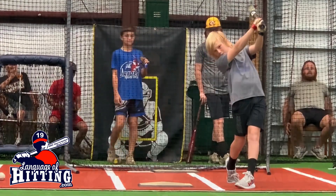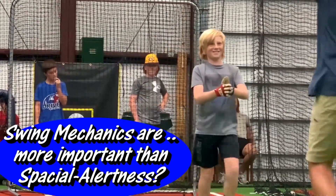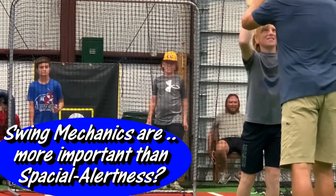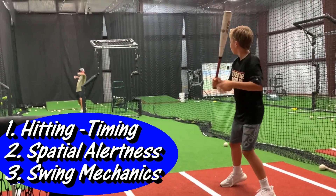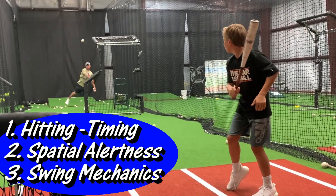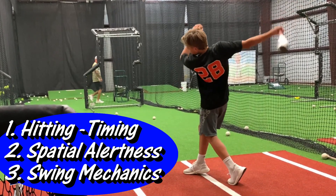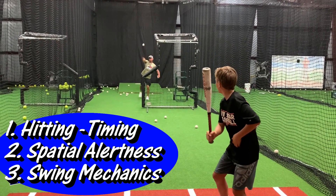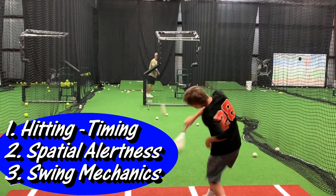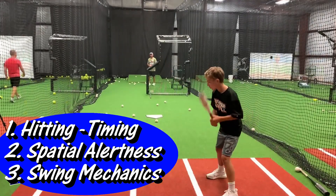Have you found any studies that say putting more emphasis on hitting swing mechanics is more important than spatial alertness? Probably not — but you will find studies that say hitting timing and hitting spatial alertness is more important than swing mechanics. I'm not telling you not to practice swing mechanics, but what hitting element are you investing most of your time to? For us, it's hitting timing and hitting spatial alertness.